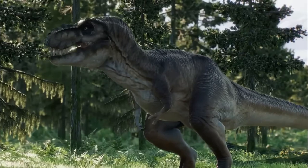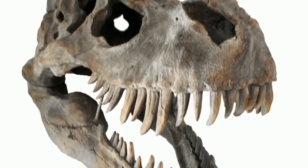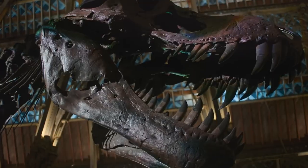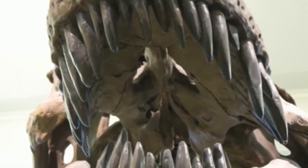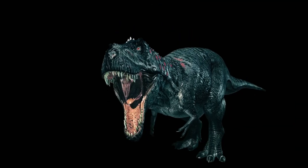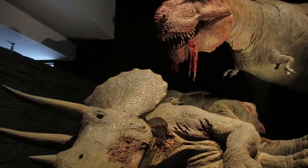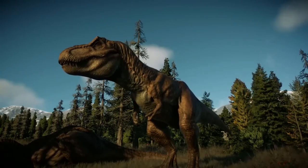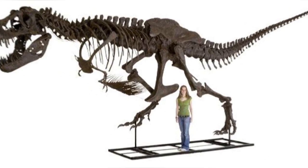Their heads were massive, with a box-like shape and big eyes, giving them a keen sense of smell. Their necks were thick and strong, supporting their heavy heads, and their jaws were like something out of a horror movie — massive teeth, sharp like saws, that could crunch through pretty much anything. They'd leave telltale marks on their prey's bones, like Triceratops. Their bodies were kind of short, and their arms were tiny with just two digits, but they had holes in their bones that helped keep them light despite their size. Even though their arms looked small, they were as long as a grown man's arm.